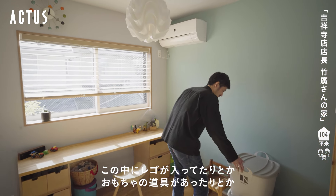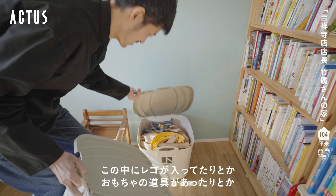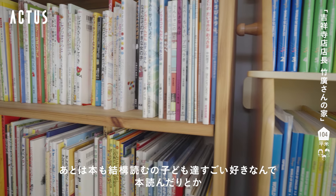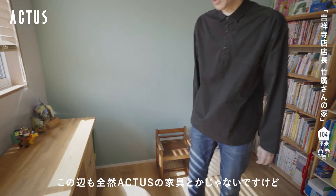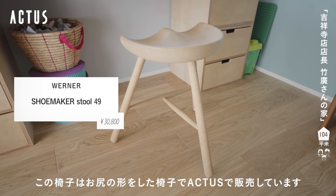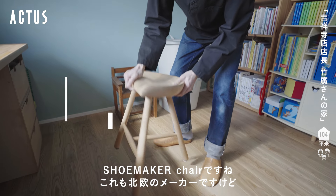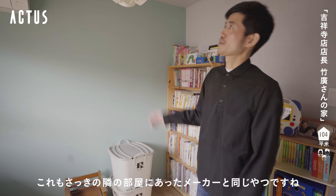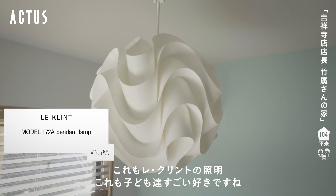隣の部屋は子供がちょっと遊んだりするプレイルームみたいな感じですね。1階は子供たちが勉強したりするスペースで、ここは好き勝手遊んだりして。中にレゴで列車が入っていたりおもちゃの道具があったりとか、本も子供たちが結構読むのが好きなので本があったりします。椅子はお尻の形をしたシューメーカーチェアでアクタスで販売しています。照明はさっきの隣の部屋と同じレクリントのものです。